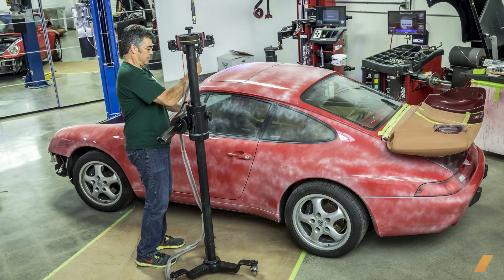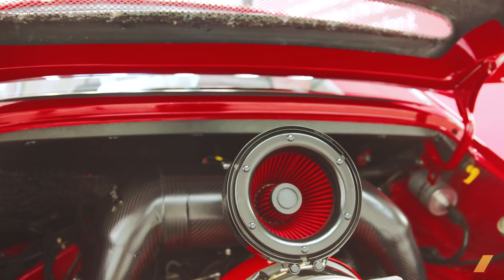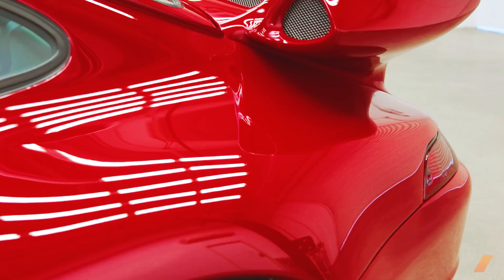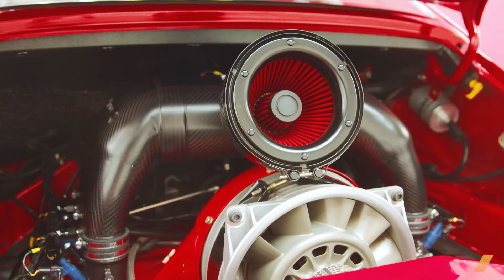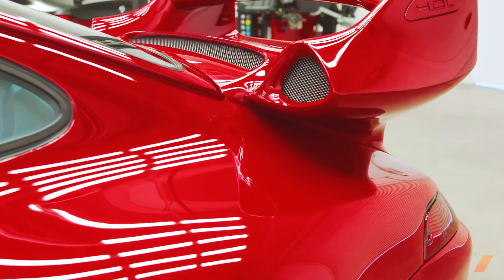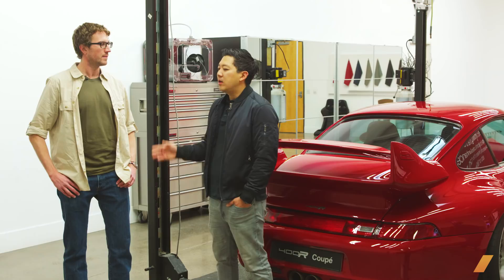And how much are these going for if you want to buy one? The customer has to provide the original 993 donor car — specifically a 993 Carrera 2. That's what the body is based upon. And from there the starting price is $525,000, and it options out at somewhere around $670,000 to $680,000.